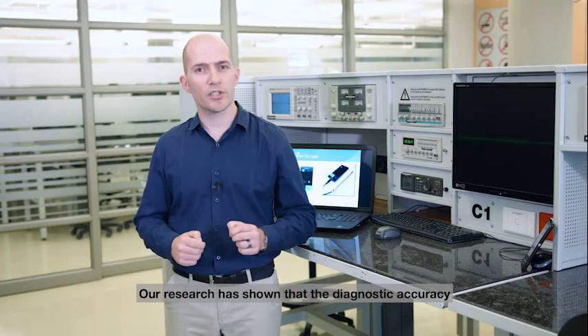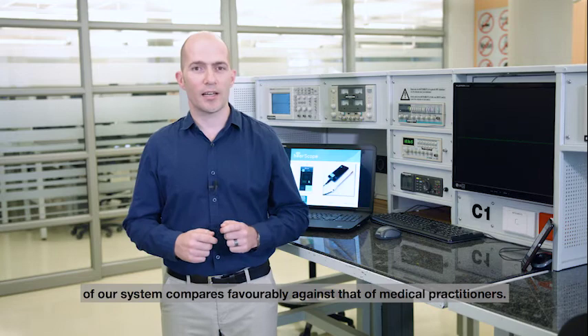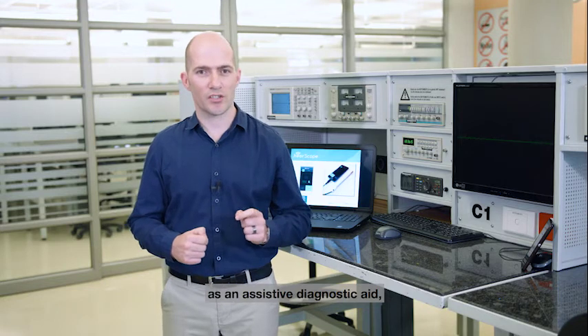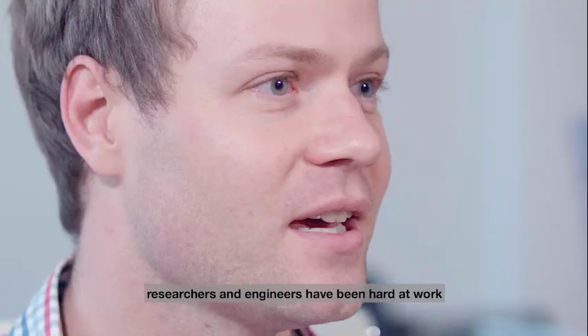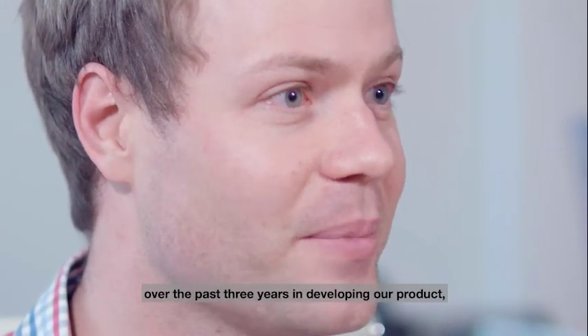Our research has shown that the diagnostic accuracy of our system compares favorably against that of medical practitioners. Now anyone can use Ear Scope as an assistive diagnostic aid, as a cross-check, and as an educational tool. Our team of international experts, researchers, and engineers have been hard at work over the past three years developing our product.